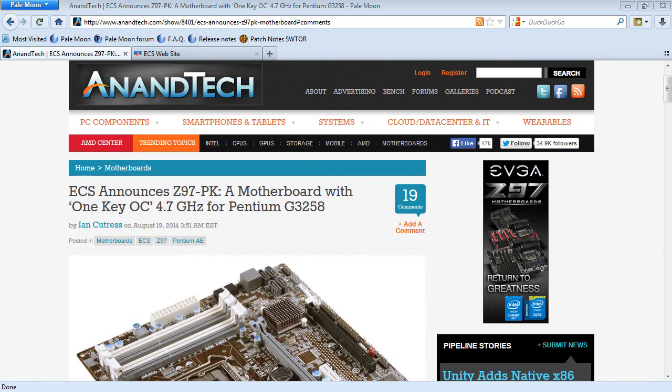Hello, everyone. My name is Joe and welcome to a short edition of Joe's Technology. I thought I'd point this out — I came across this while I was out at lunch, sitting there on my tablet reading the news and I saw this.